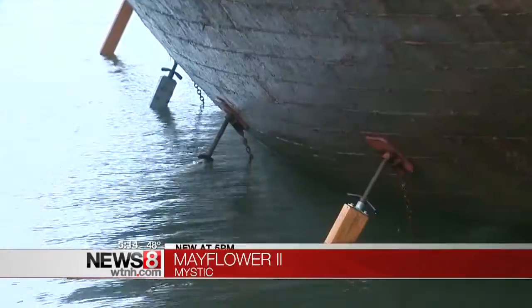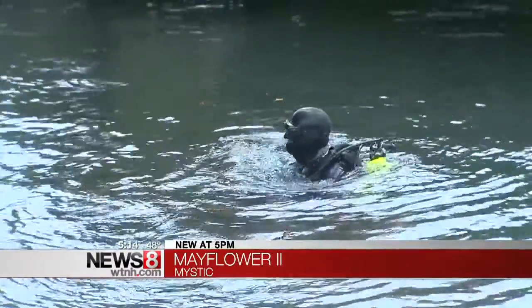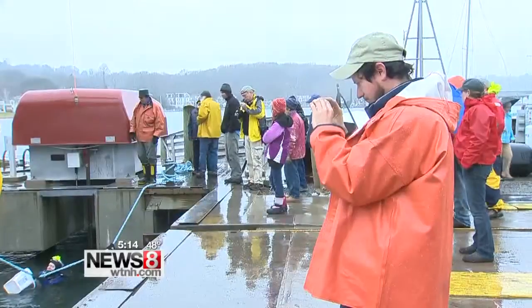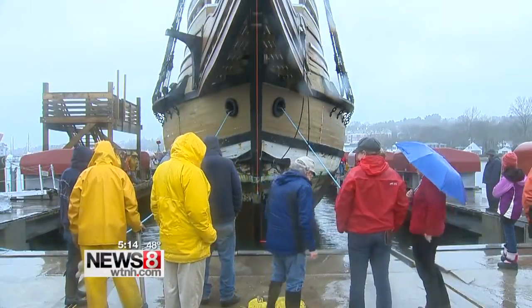It's safe to say millions have seen the Mayflower II, but never from this angle. With support set in place by divers, the Mayflower II was slowly but surely hauled out of the Mystic River. The 200-ton wooden ship arrived at Mystic Seaport last week for what will be a multi-year restoration project.